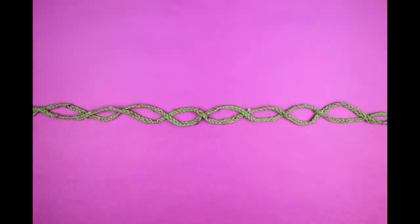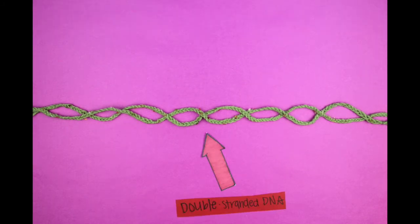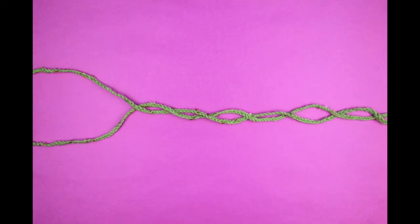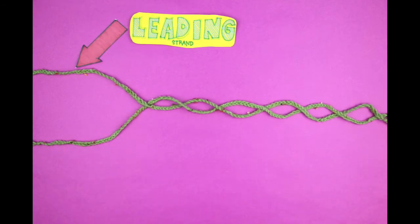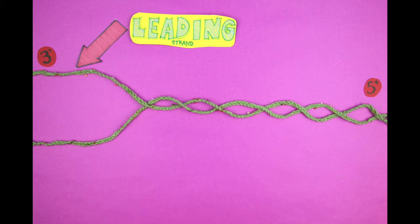You see, when our cells prepare to divide, they have to first replicate their DNA so that each daughter cell has two copies. This happens when the DNA separates into two single strands, and each is used as a template to make the other half. On one strand of DNA called the leading strand, the nucleotides run in a 3' to 5' direction — this just tells us the orientation of the nucleotides.